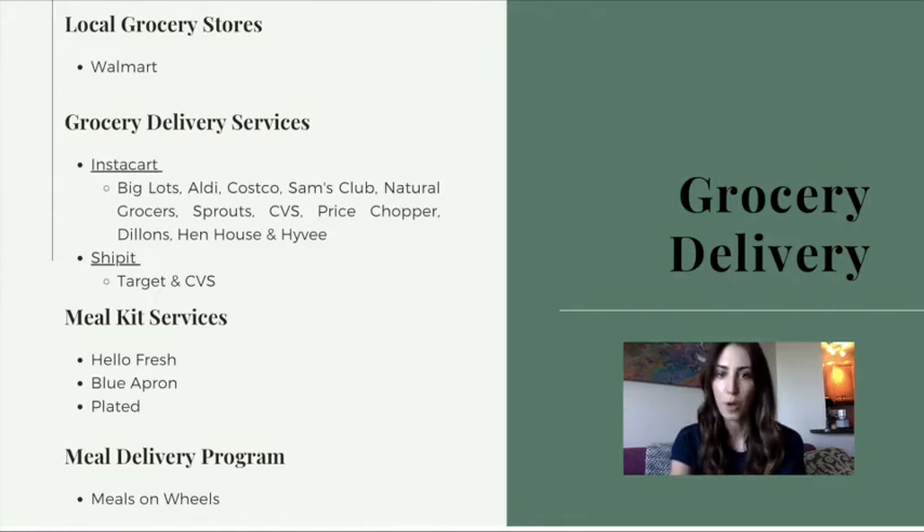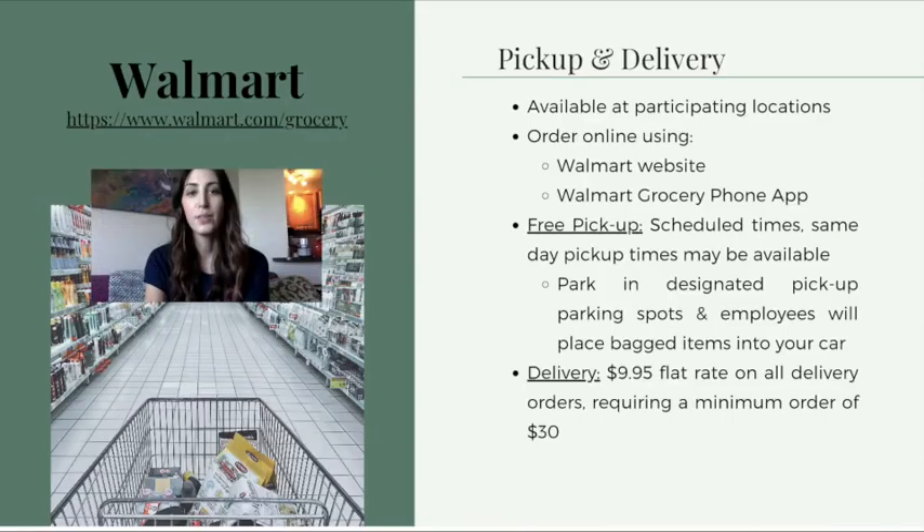First, we have Walmart, which has its own pickup and delivery service through their website. The majority of Walmart locations offer pickup and delivery for groceries. You can visit their website posted on the slide and enter your zip code to see if the Walmart nearest you provides both services.